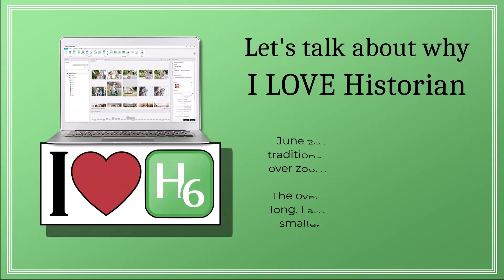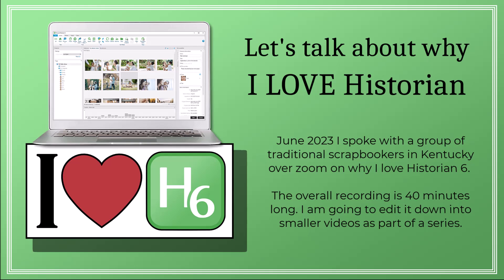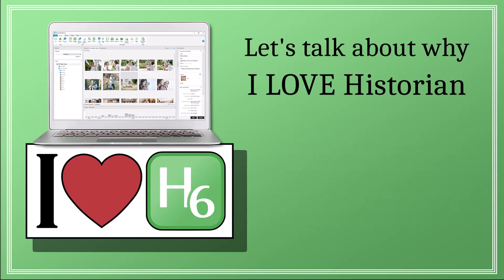Hello, I'm Robin Foss, and welcome to my series, Why I Love Historian. Back in 2023, I did a presentation to a group of traditional scrapbookers on Why I Love Historian. That presentation was over 40 minutes long, so I've broken it down into manageable chunks.